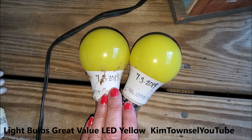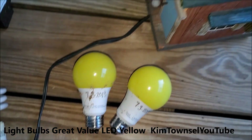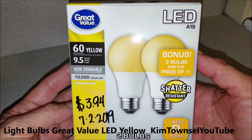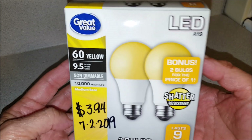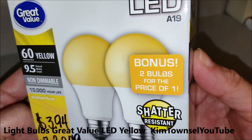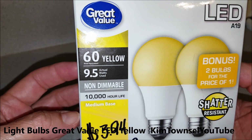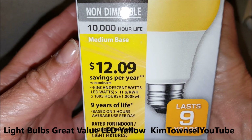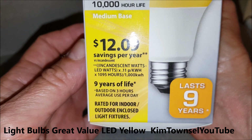These have been in for over a year and we're going to test and see if they still work. I purchased these Great Value LED bulbs for $3.94 in July of 2019. It says that's two bulbs for the price of one. It's supposed to be shatter resistant, non-dimmable with 10,000 hours of life with a medium base. It's supposed to save $12.09 a year over incandescent bulbs based on three hours a day.